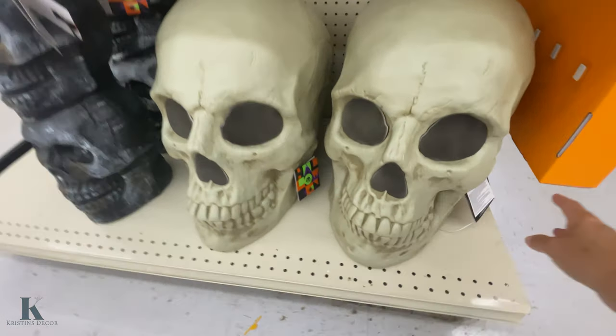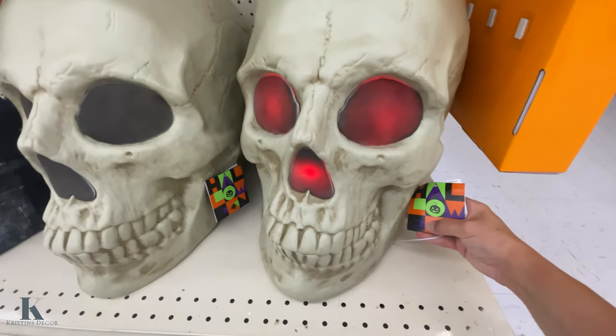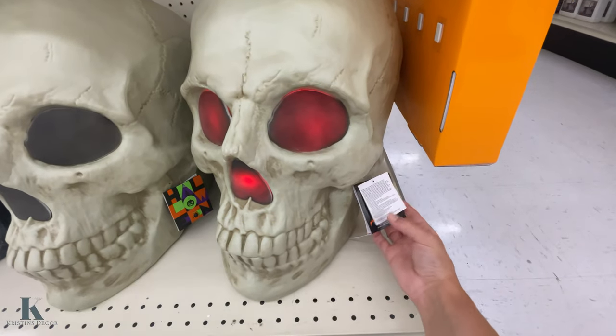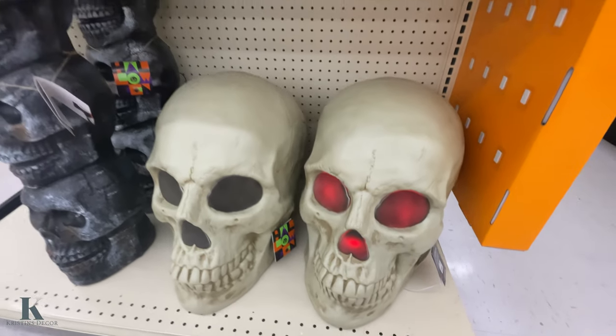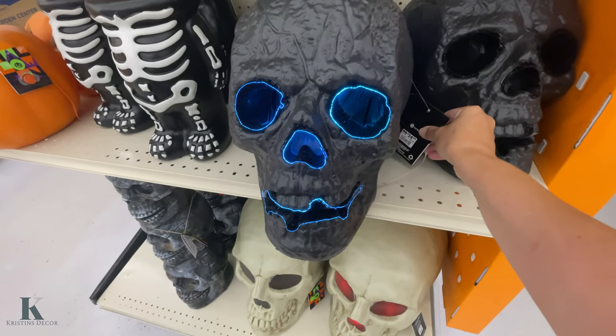Look at this big skull here. It's pretty cool. This one is $40 — pretty good deal. I have this one at home.